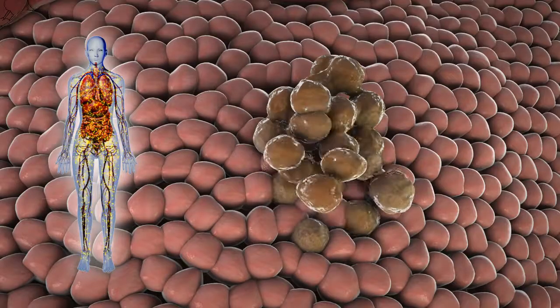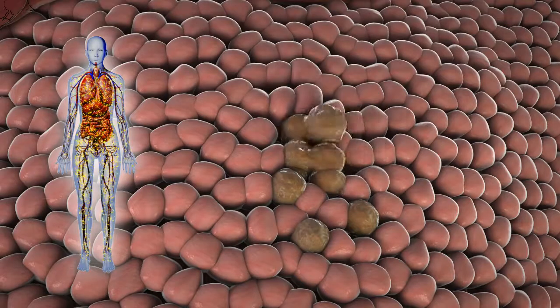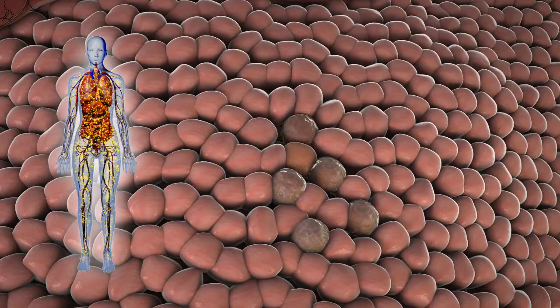The genetic mutations that cause cells to become cancerous also make them less able to repair cellular damage. Chemotherapy takes advantage of this vulnerability, causing cancer cells to die off, whereas healthy cells can often repair themselves and survive.